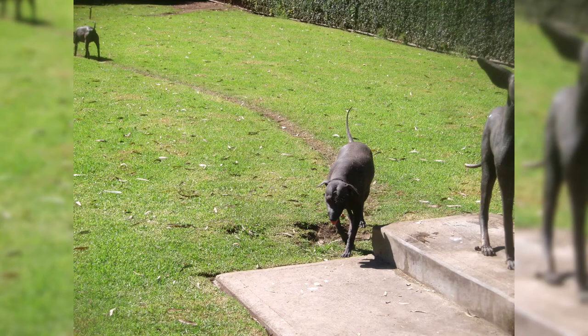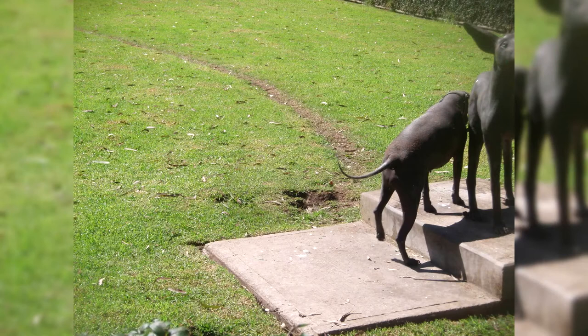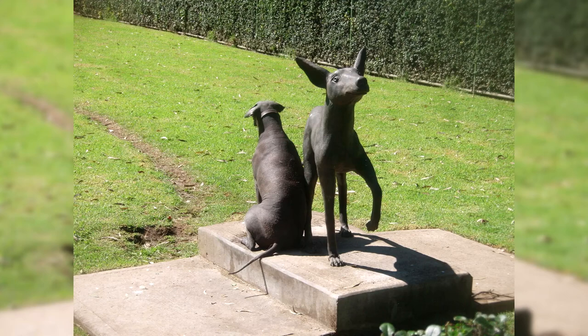Mexican hairless dogs are unique in every way. They are among the lucky ones who have formed a separate breed due to a common genetic mutation — the lack of hair. In the case of the Xoloitzcuintli, this deviation stuck for generations and became a hallmark. The animals proved to be more adapted to the climate of Mexico than their brethren. In addition, ticks, fleas and other parasites were not interested in dogs without hair and rarely bothered them with painful bites.